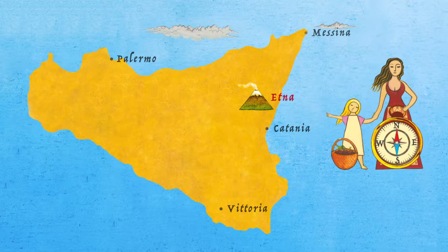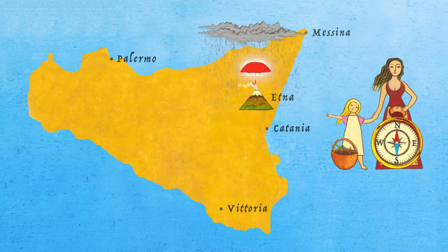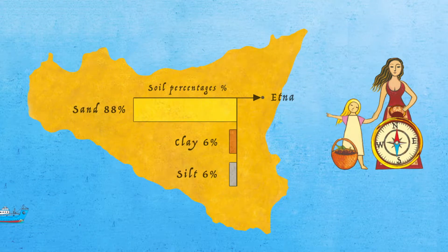The 18 hectares of Donnafugata vineyards on the north side of the volcano are characterised by a lower average rainfall compared to the other slopes. This lava soil of sandy texture is deep, rich in minerals and allows a strong root growth.